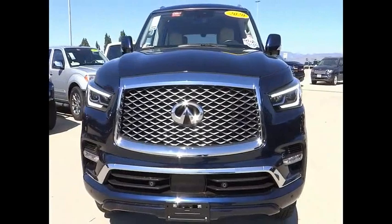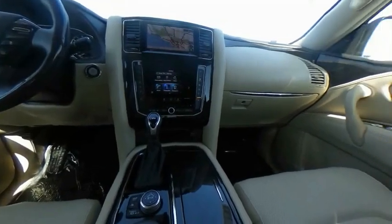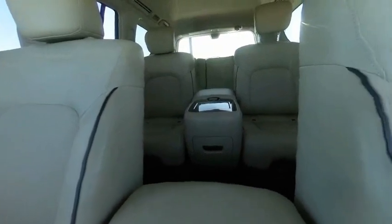Electronic stability control, alloy wheels, power liftgate, brake assist, traction control, remote keyless entry, fog lights, four-wheel disc brakes, speed control, power moonroof.